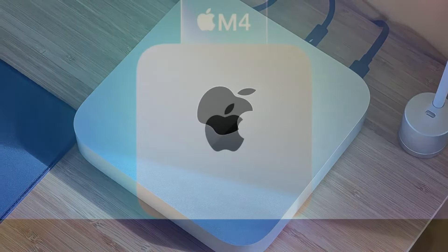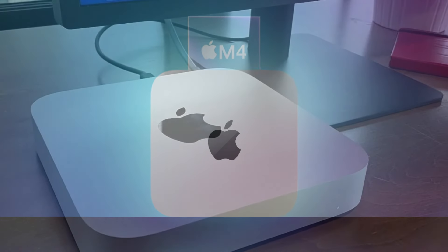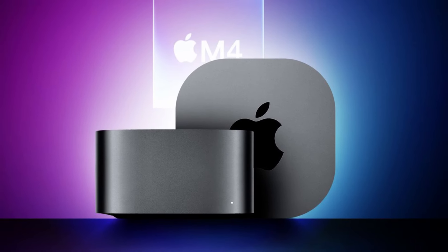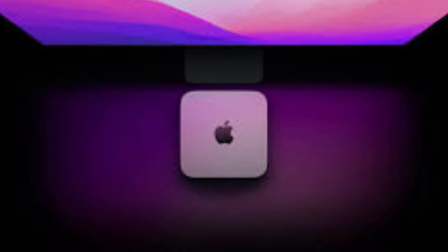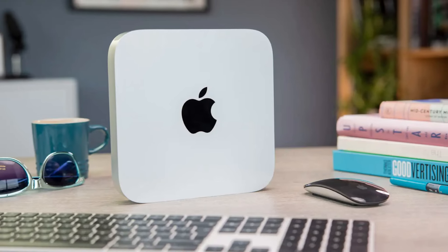The M2 model is perfect for general users with up to 24GB of unified memory, while the M2 Pro version takes things up a notch, providing up to 32GB of unified memory and handling more intensive tasks with ease. Apple's unified memory architecture ensures that applications can access memory quickly, making it perfect for creative pros using software like Final Cut Pro or Logic.